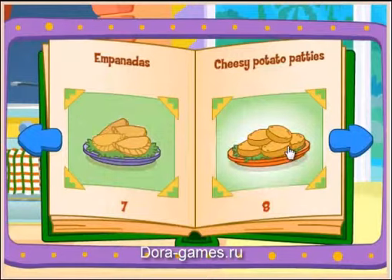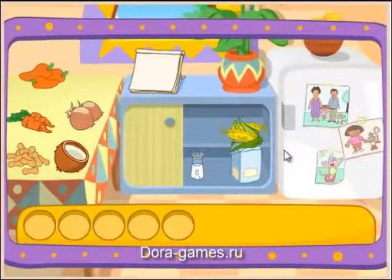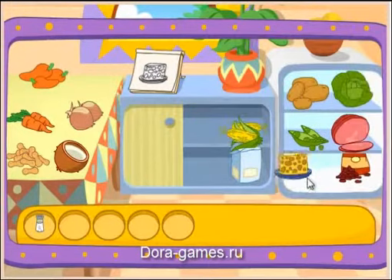Empanada! Cheesy potato patty! One of my favorites! Do you see these ingredients? Salt! You found it! Cheese! Yay!